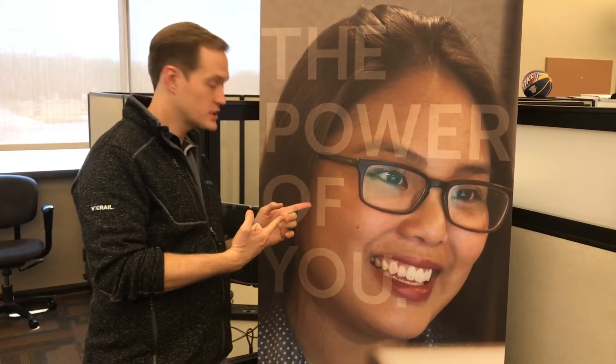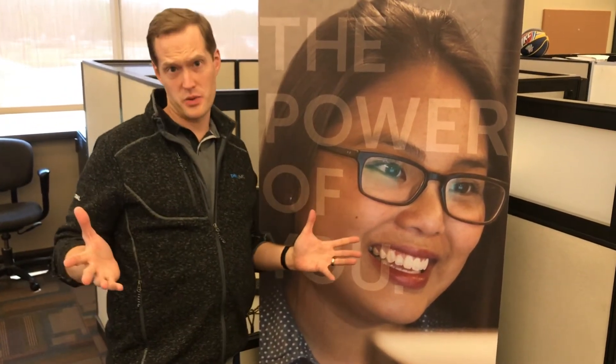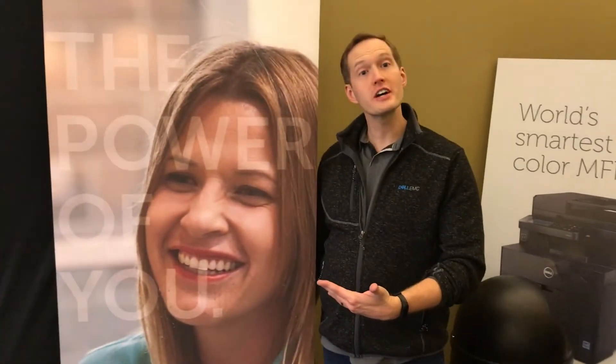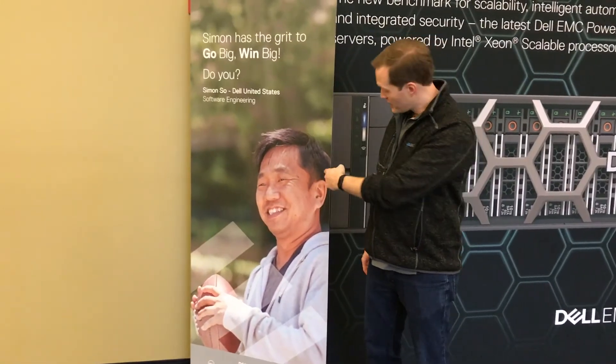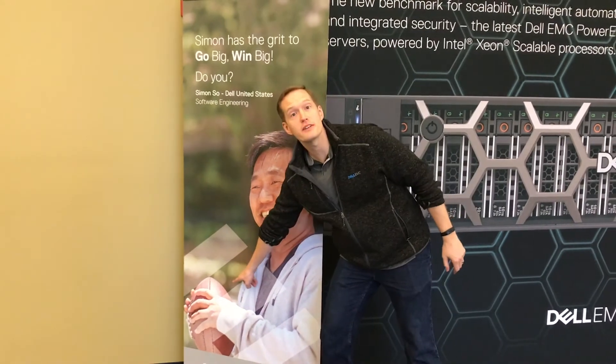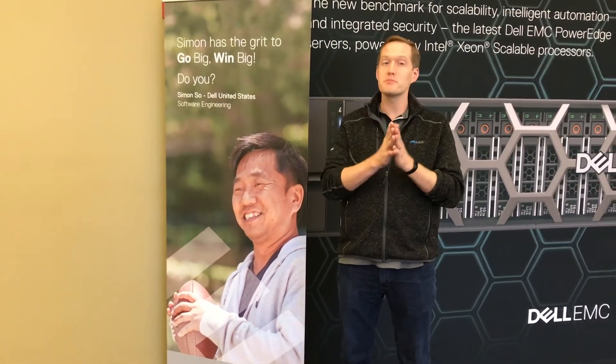Do you think it's her headset making her this happy? No — it's VxRail. She's watching Netflix, not administering storage or carving up LUNs. There's no reason to do that anymore. And look — she's talking to her friend and laughing, not stuck in a data center until 3 a.m. You see this guy playing football? He saved a lot of time because he implemented VxRail. VxRail is the best.